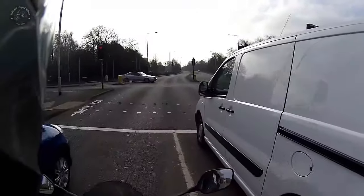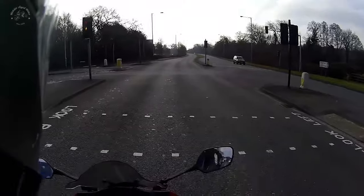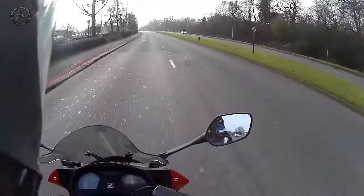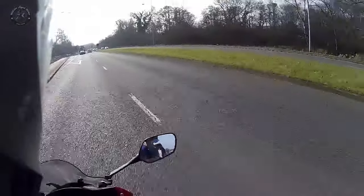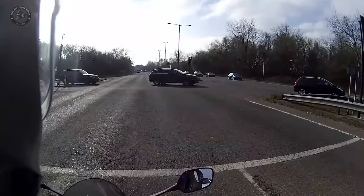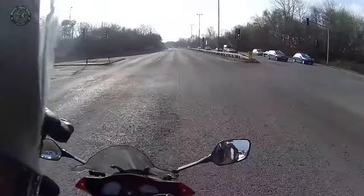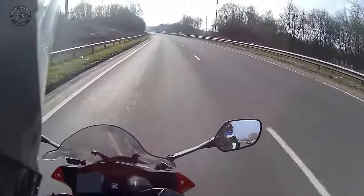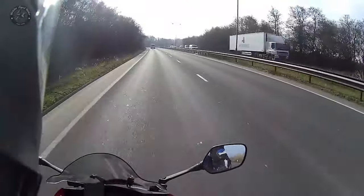It comes Pinlock-ready and with a Pinlock, which is the best thing for stopping fogging inside the visor. It also comes with a built-in flip-down sun visor, which is really helpful on days like today where the sun is in and out of the clouds.